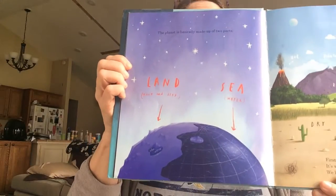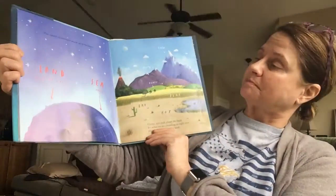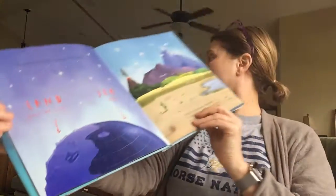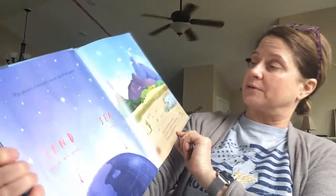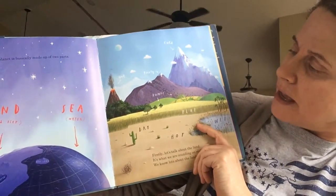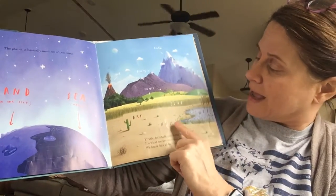The planet is basically made up of two parts: land and sea. Land is rock and dirt, and of course sea is water. First, let's talk about the land. It's what we're standing on right now. We know lots about the land. It can be pointy and cold and bumpy and flat and dry and hot.